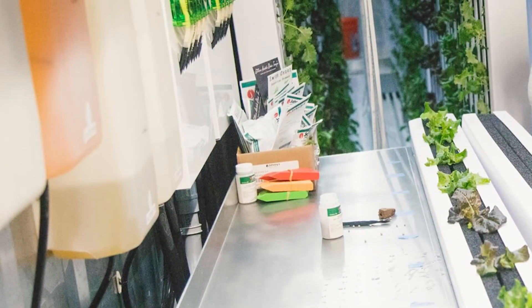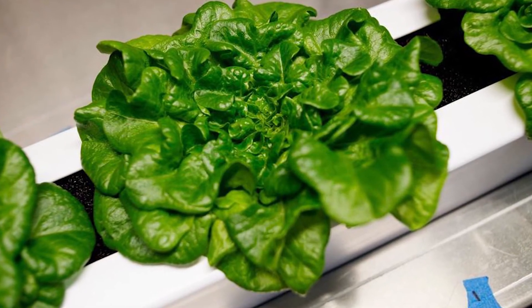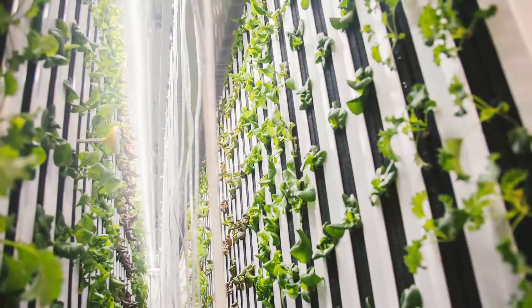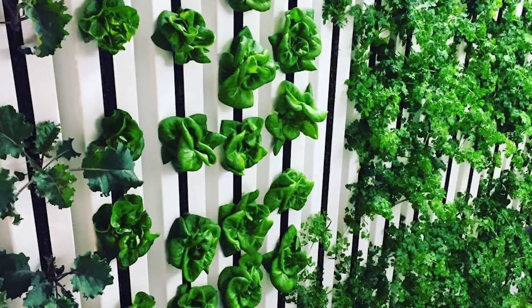That's one of the benefits of indoor ag — the variability of the climate, what Mother Nature brings to us, is so controlled that you always provide an optimum grow range for the product, so it is consistent from harvest to harvest.